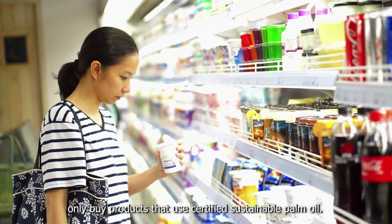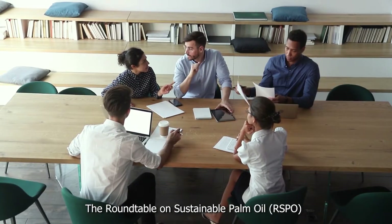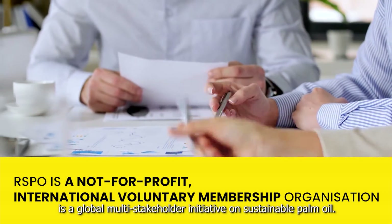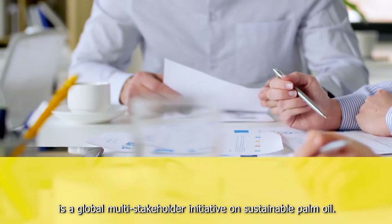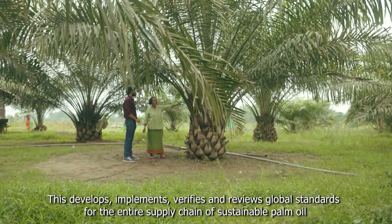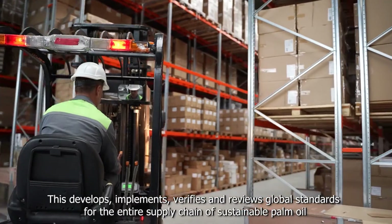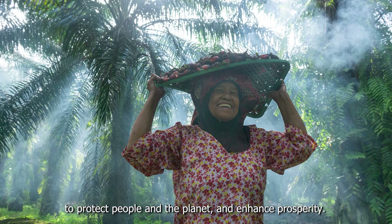So here's what you can do today to create a positive change. Only buy products that use certified sustainable palm oil. The Roundtable on Sustainable Palm Oil is a global multi-stakeholder initiative on sustainable palm oil, which develops, implements, verifies, and reviews global standards for the entire supply chain of sustainable palm oil to protect people, the planet, and enhance prosperity.